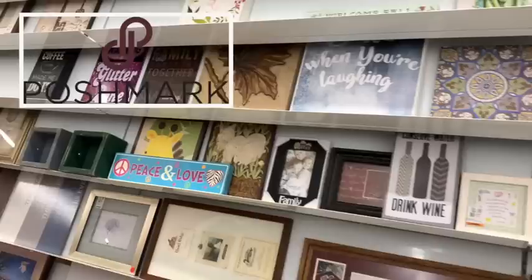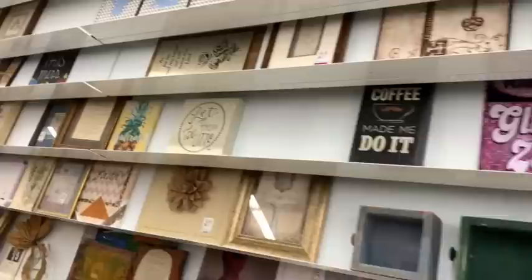Hey everybody, welcome to my channel Texas Gal Treasures. Today I'm going to be sharing with you seven or more things you should be looking out for when you're thrifting if you want to flip them on eBay, Etsy, Poshmark, Mercari, or any other platform. There are so many places to list and make money.